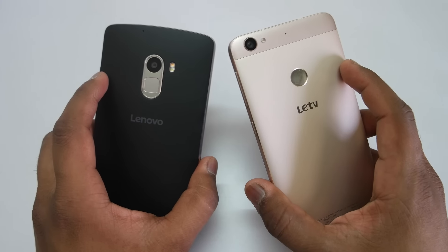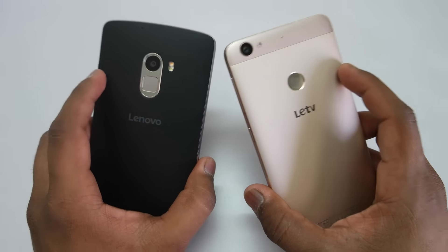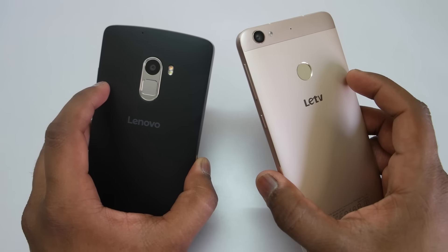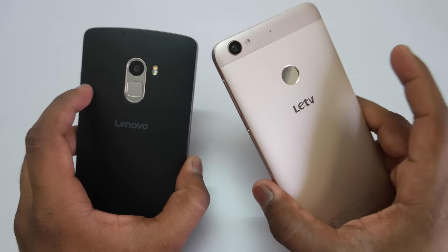Here I have the Lenovo K4 Note and the LeTV LE1S. Most of the specs on both devices are quite similar, apart from the processor and the battery. The K4 Note has a 1.3 GHz clocked octa-core MediaTek processor, while the LE1S has the Helio X10 — a top-of-the-line processor clocked at 2.2 GHz.